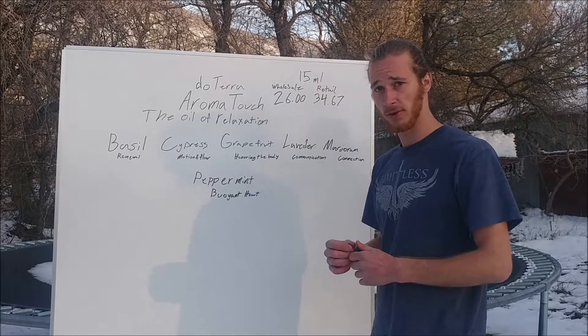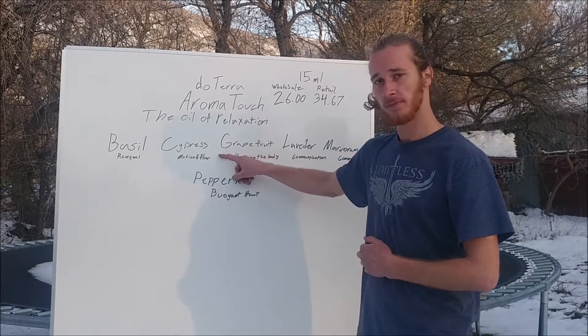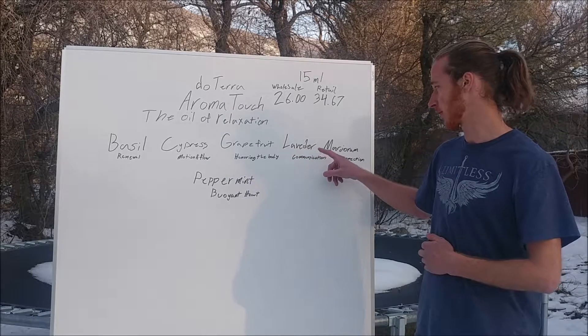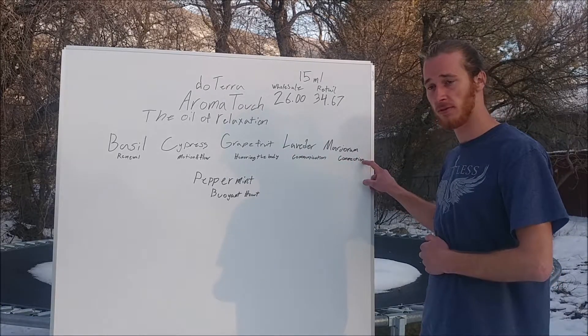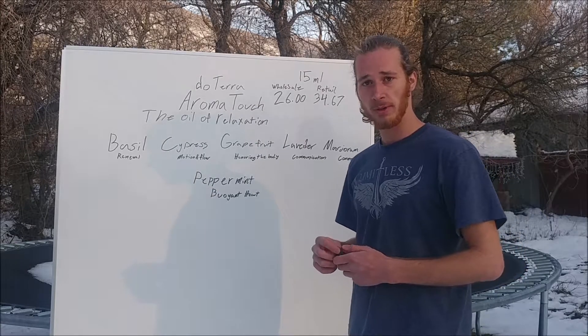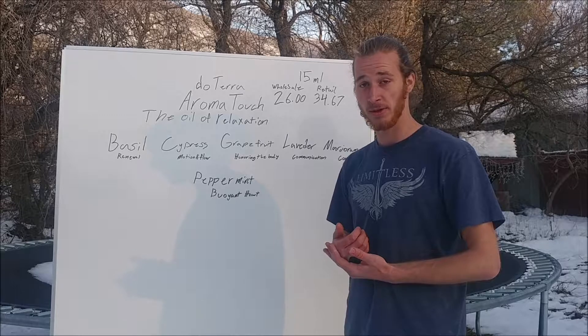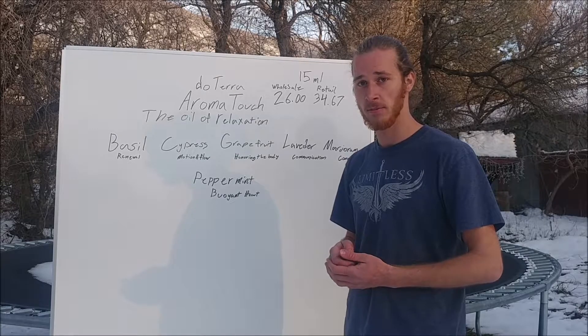The constituents of this oil are basil, cypress, grapefruit, lavender, marjoram, and peppermint. And I'm going to tell you a little bit about why that makes AromaTouch such a powerful oil.